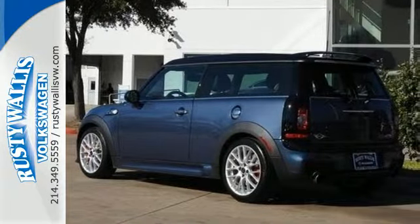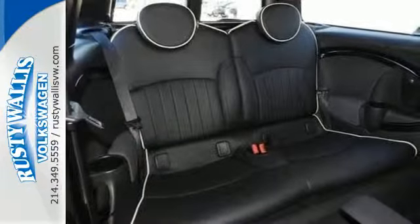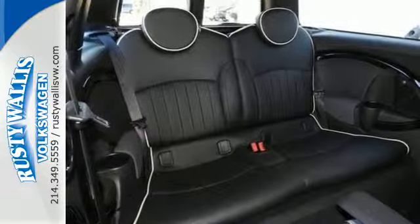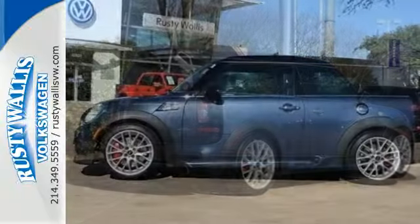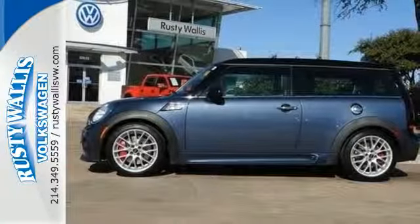If you love the Mini Cooper's great style but find that it cramps your style just a bit, then you'll really love the sensational Clubman with its extended wheelbase and increased interior room. There's nothing else like a Mini.